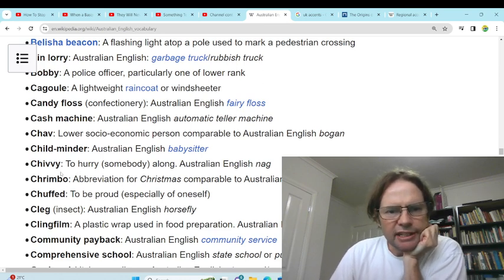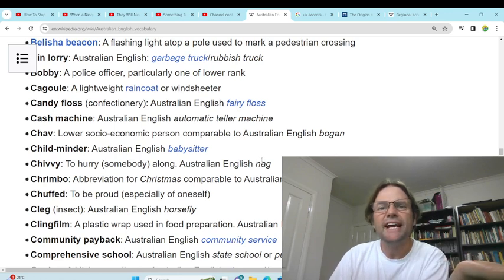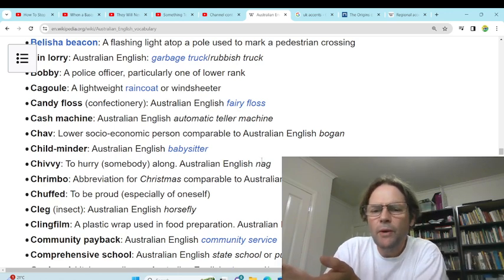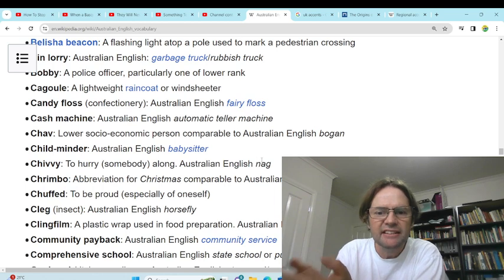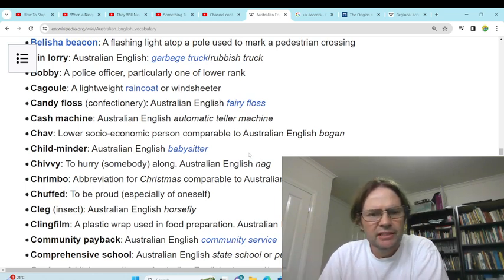'Chivvy' — to hurry along. Australian English equivalent: nag. But in Australian English, nag means someone who's just annoying — stop nagging me, will you, go away, you're such a nag. It doesn't mean to hurry along.